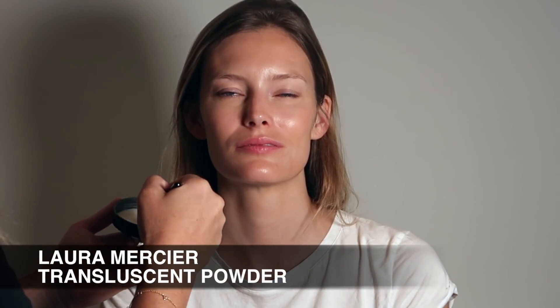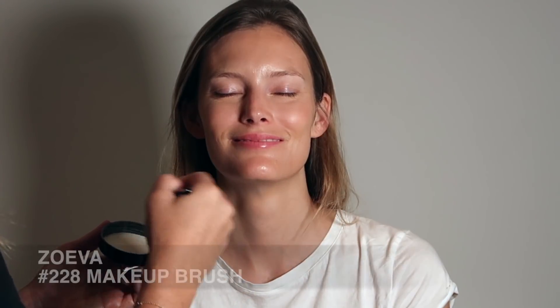Now I'm just going to knock out the shine in the T-zone. I'm using Laura Mercier's Translucent Powder and applying that with a Zoeva 228 Makeup Brush, buffing it into the center of the face. Once there's no shine, we're ready to move on to the brows.